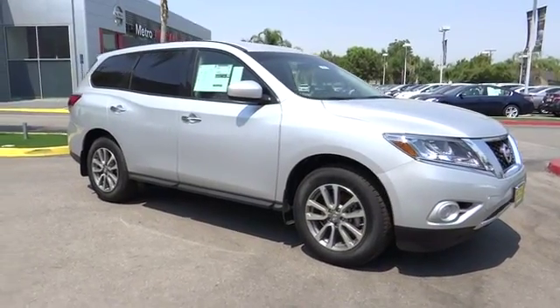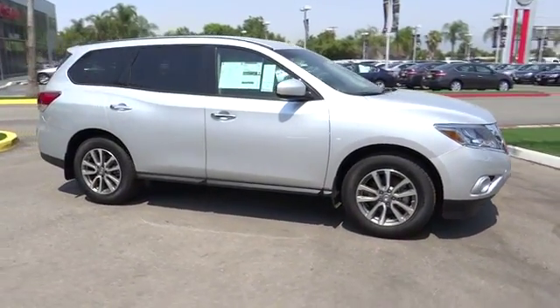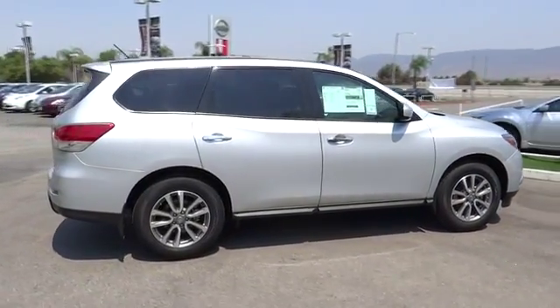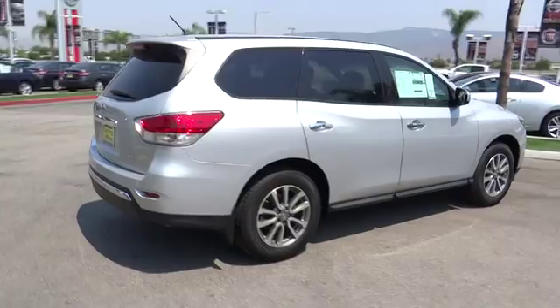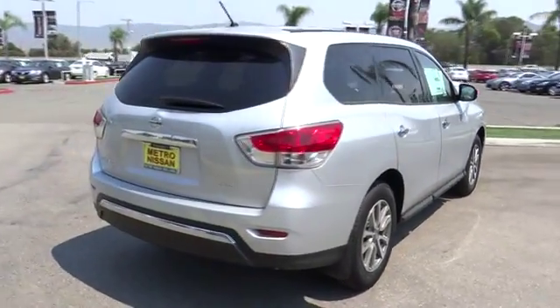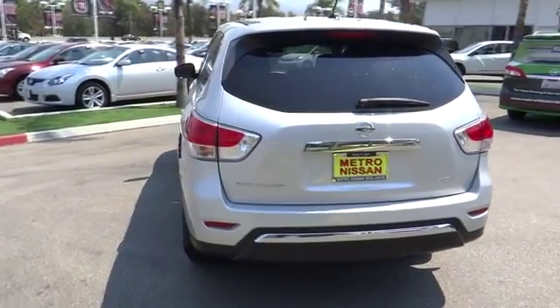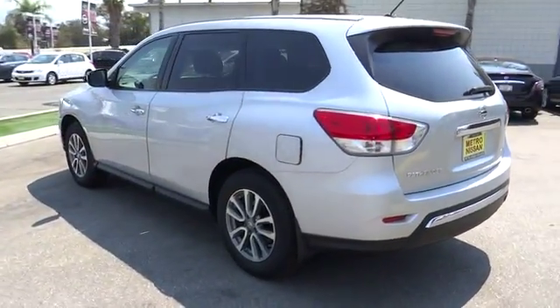The 2013 Pathfinder. The Pathfinder has a premium interior with three rows of seating for up to seven passengers, as well as versatile seating and cargo configurations. This SUV appeals to both truck lovers and car lovers and is priced below $30,000. Here are some of this vehicle's great options.